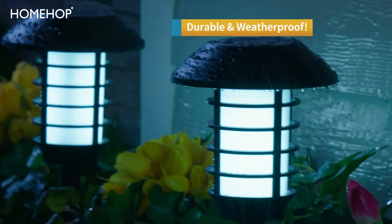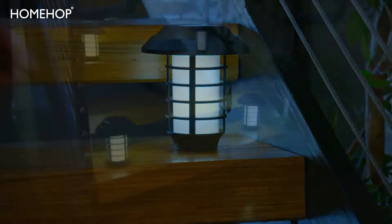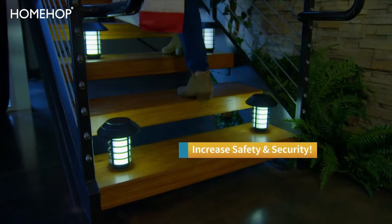They're durable and weatherproof so you can use them for any reason in any season. They're ideal for lighting dark spaces and stairwells for added safety and security.